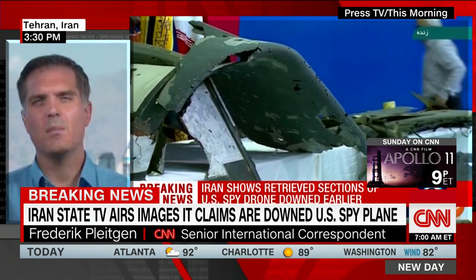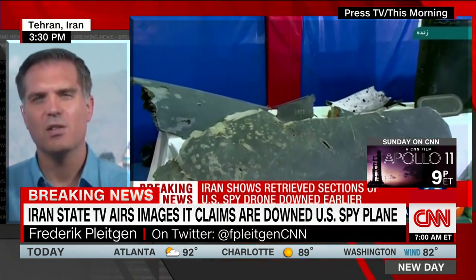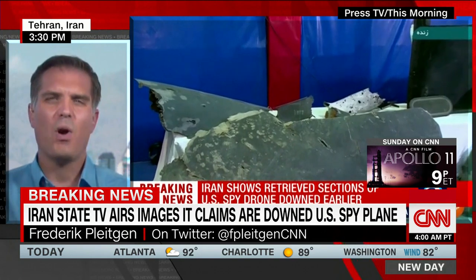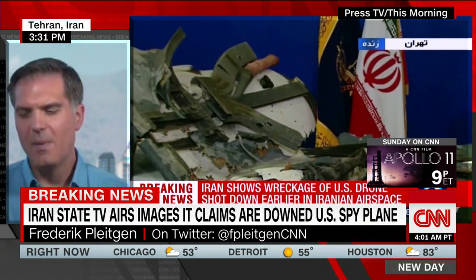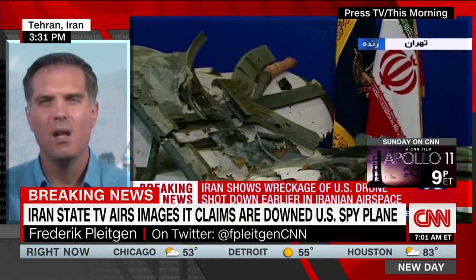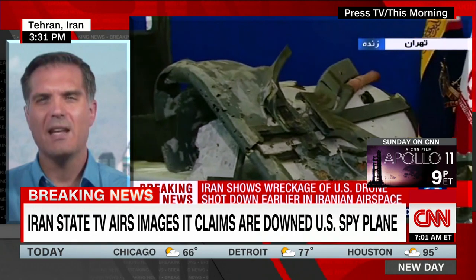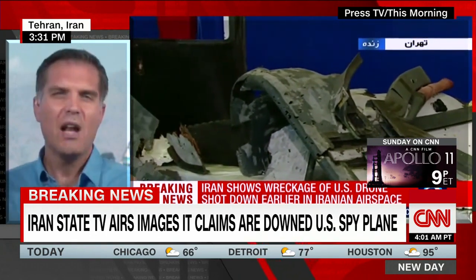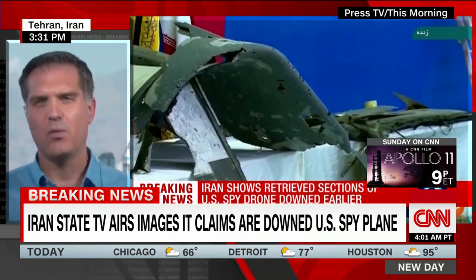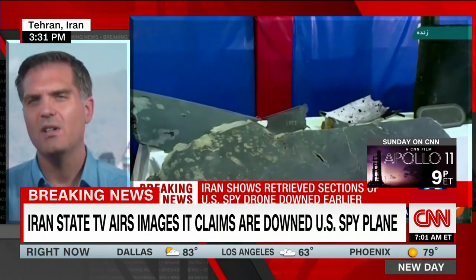Getting some new information now from the Iranian military. We now have video — not just still images — of those alleged drone parts. As you can see on that video, a lot of those parts are very small and a lot of them seem to be the outer shell of that drone that the Iranians shot down. The Iranian general in charge of the Revolutionary Guard aerospace forces just came out and confirmed why those parts are so small.